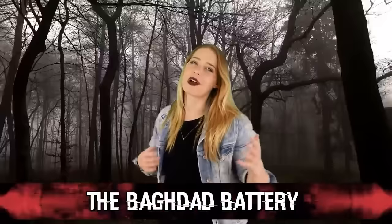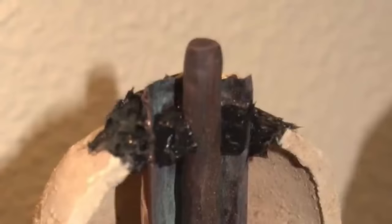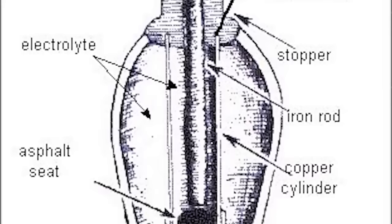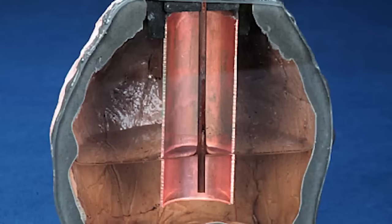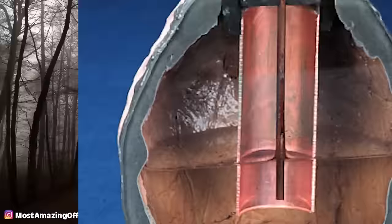Coming in at number 6, we have the Baghdad Battery. Here is yet another example of how our ancestors soared past our expectations. A 2,000-year-old battery was discovered by Wilhelm Koenig in 1940, uncovered during a dig of an ancient village near Baghdad. It is a 5.5-inch high clay vessel with a copper cylinder inside and an oxidized iron rod suspended within the cylinder, not touching the sides, with the two entrances closed off by asphalt plugs. It is suspected this makeshift battery served as a way of electroplating gold onto silver, needing only to be filled with acid like wine or vinegar to work. Replicas created by researcher Willard Gray after World War 2 actually produced around 2 volts of electricity.